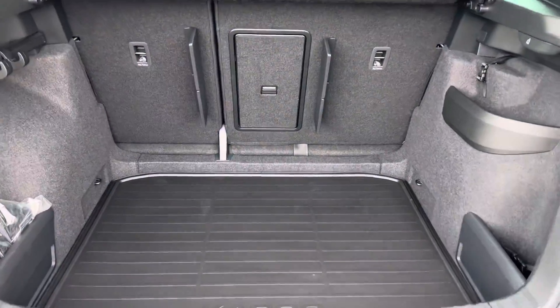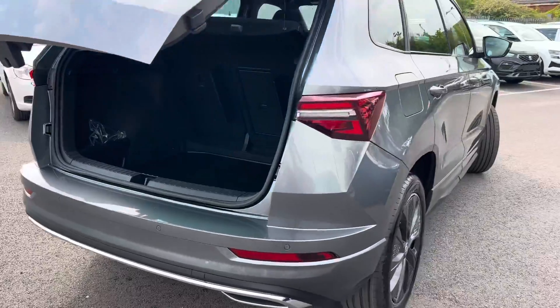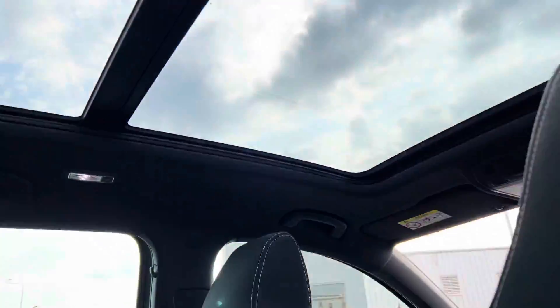It has a nice large boot, a cloth interior, and also has a panoramic sunroof.